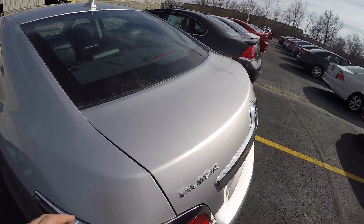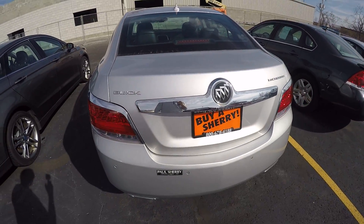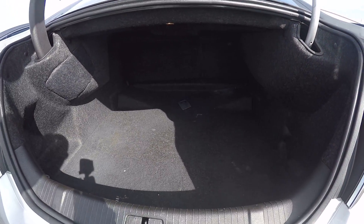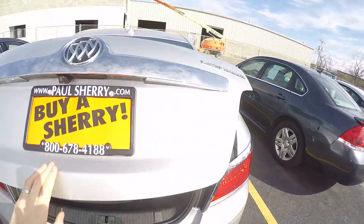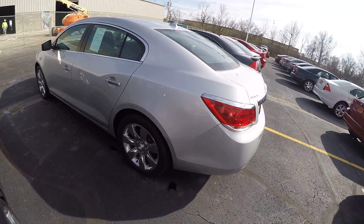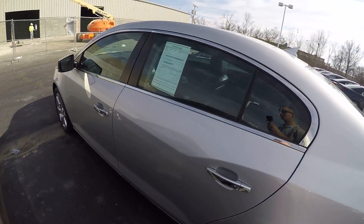Don't let this small deck lid fool you here — that is a very large trunk under that. There you go, a huge trunk in the back of this thing. Plenty of space for anything you're going to take with you. Very clean for a 2012. It's five years old now, but very, very clean. Very well maintained. No blemishes of any kind.